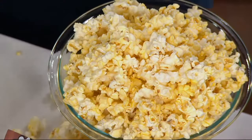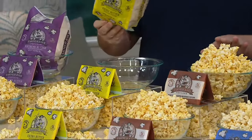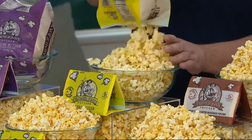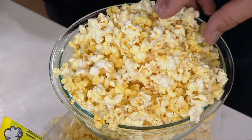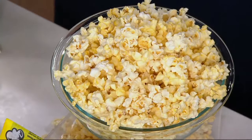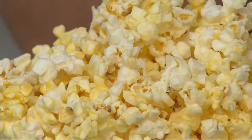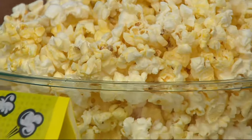Then we started getting a little crazy and added some extra butter. We took our movie theater popcorn and added 15% more butter and came up with our extra butter. And you know what the best part is while you're eating that? You've tried four different ones now. There's no grease on your fingers — it's not on your hands. It's the perfect combination.